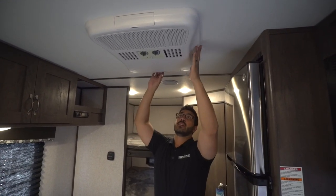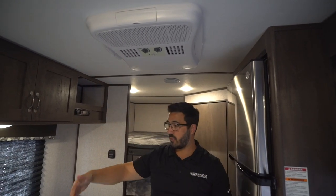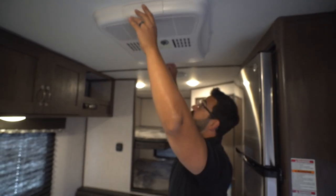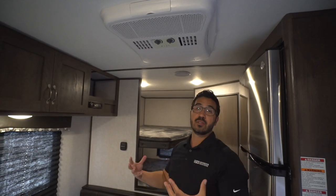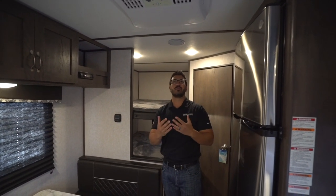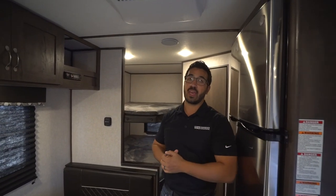Now this thermostat will only control the furnace. There is an AC — you can see it right up top with directional venting, so you can open that up to control the airflow. During the day you can dump it all right here on the dinette. At night, you can open up the front and back to direct it toward the beds. It gives you that directional flow, which is pretty nice in an AC unit, and the controls are right on the AC unit itself.